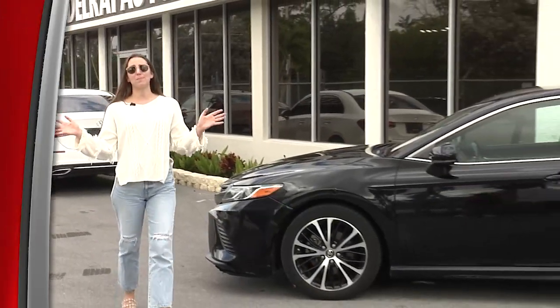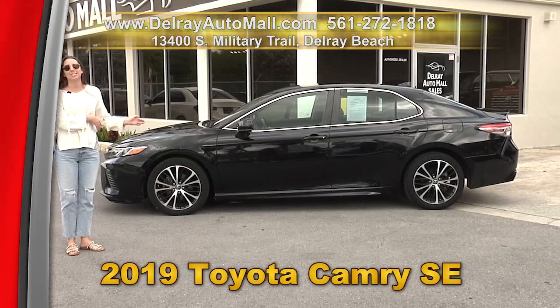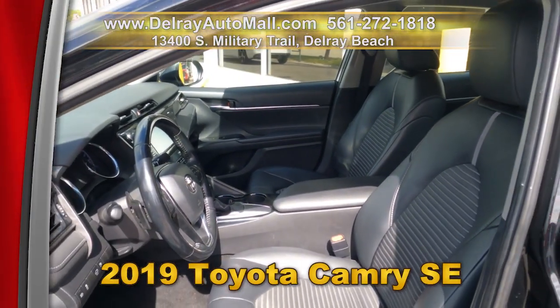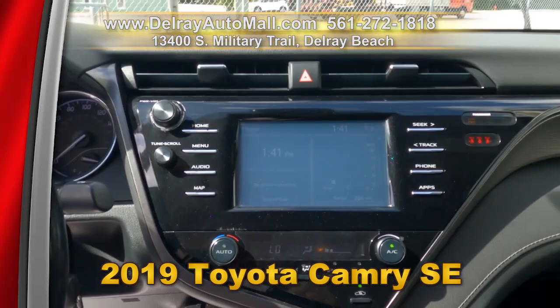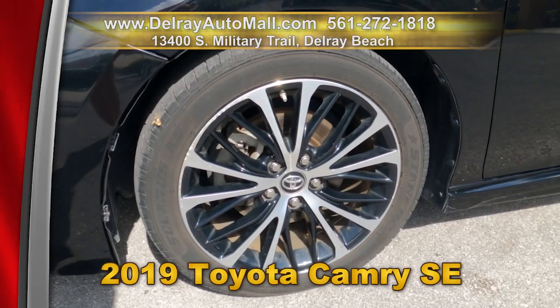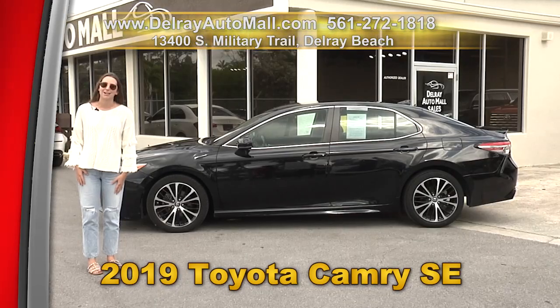Nearly new means we passed the savings on to you. Take a look at this beautiful 2019 Toyota Camry SE. It has keyless entry, touchscreen controls, a rear view camera, Bluetooth connect, collision warning alert, and lane keep assist. Come on over to 13400 South Military Trail or check us out online at delrayautomall.com.